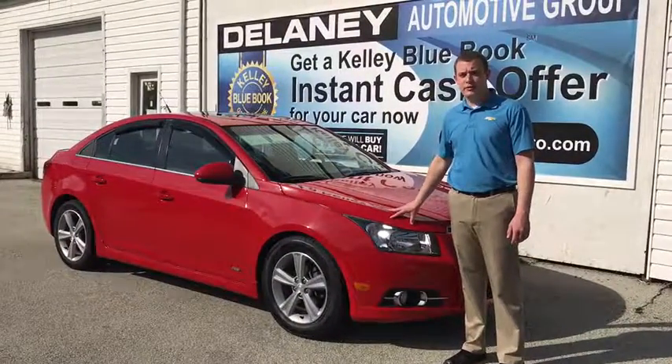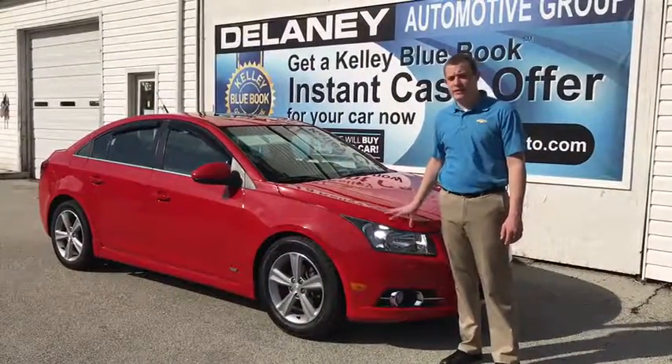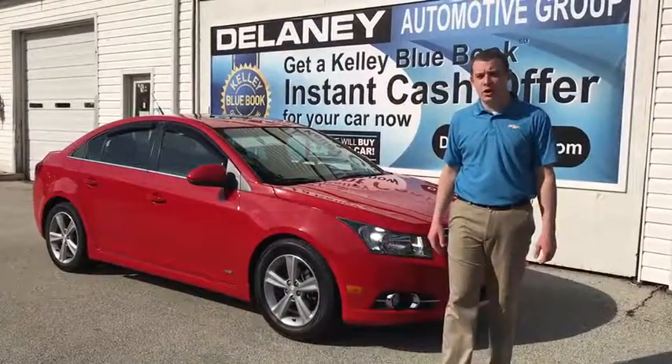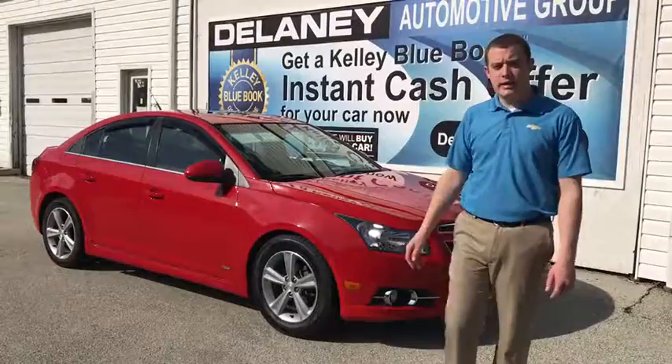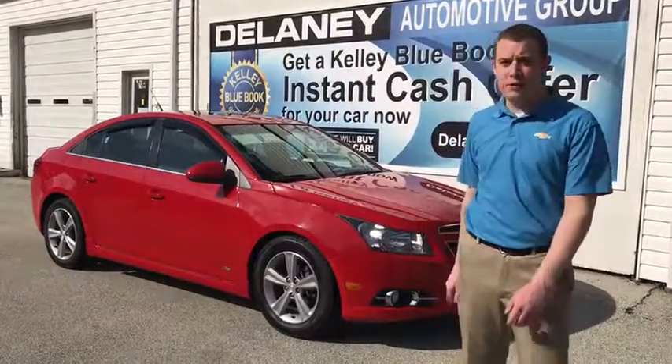Here we have a 2012 Chevy Cruze LT. It has the RS Sport package on it, which gives it the ground effects kit, the rear spoiler, alloy wheels, as well as the sunroof.